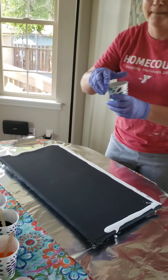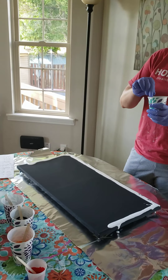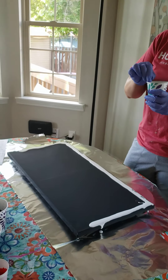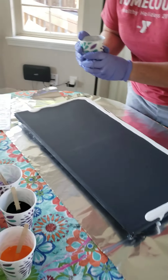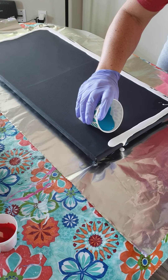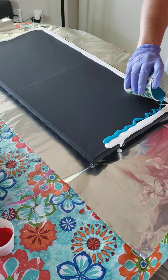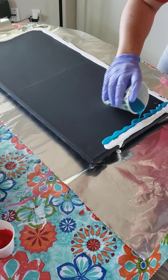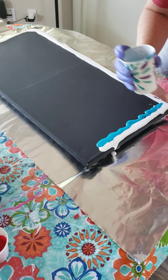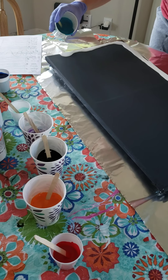First of all, we're gonna pour Mr. Tennyson's turquoise. We're gonna start over here and pour some Tennyson turquoise right here. Good job, Mr. Tennyson. And over here, we're gonna pour Mr. Aiden's turquoise.